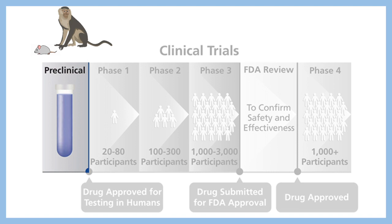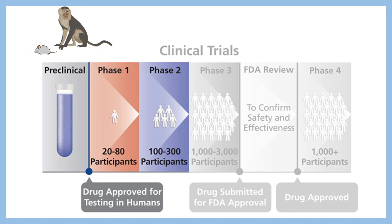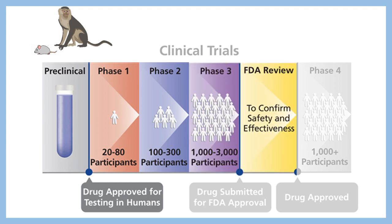Phase 1 trial includes 20 to 80 volunteers. In phase 3 clinical trial, more than 1000 individuals are tested for the vaccine's effectiveness. If everything turns out correct — the effectiveness is high and the efficacy is good — the vaccine would be released in the market and gain FDA approval.